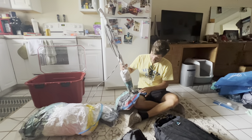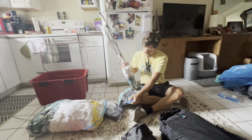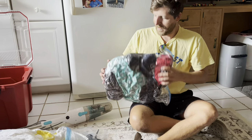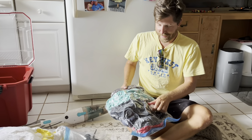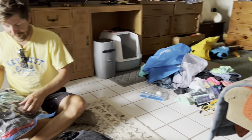All right, we are packing up, doing some vacuum-packing. These things don't hold the vacuum for too long, but it'll be good enough to let us have room for our food for the first day, food and extra water.